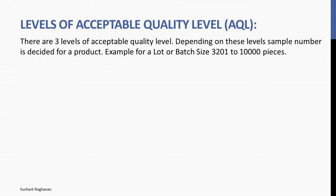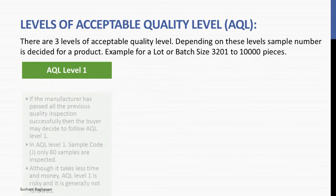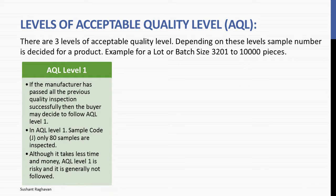There are three levels for acceptable quality level. Depending on these levels, sample number is decided for a product. For example, for a lot or batch size of 3,201 to 10,000 pieces: AQL level 1 — if the manufacturer has passed all the previous quality inspections successfully, then the buyer may decide to follow AQL level 1. In AQL level 1, sample code J, only 80 samples are inspected. Although it takes less time and money, AQL level 1 is risky and is generally not followed.